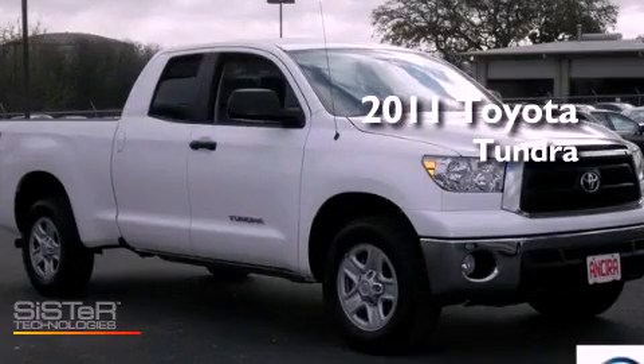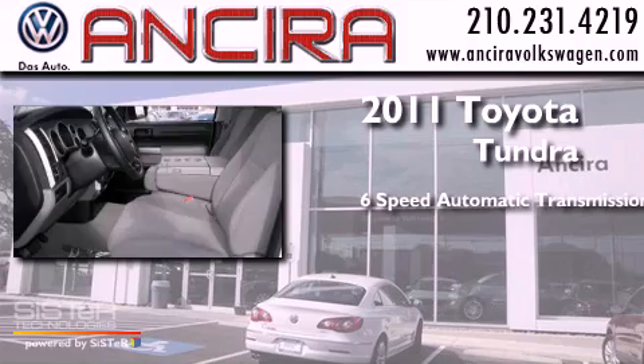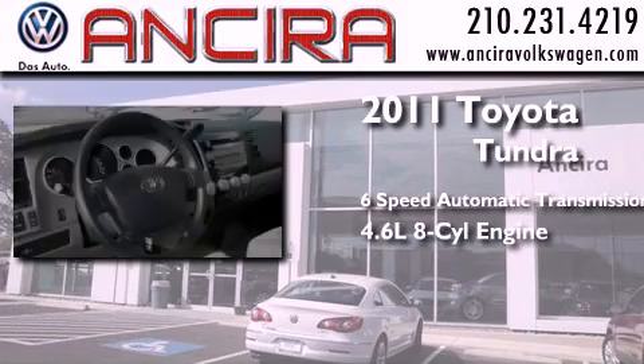This is a 2011 Toyota Tundra. This truck has a 6-speed automatic transmission and a 4.6-liter V8.